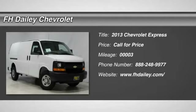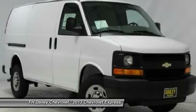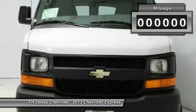The 2013 Express. With seating up to 15 and enhanced towing and hauling capabilities, the Express is built to get the job done.